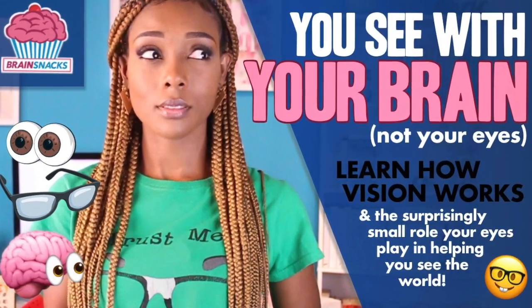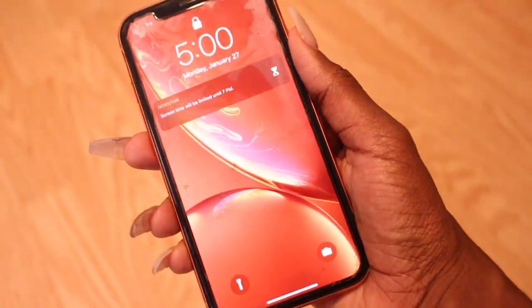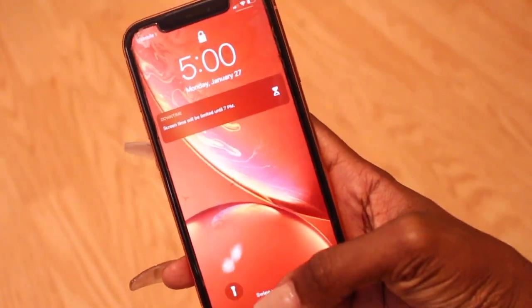On the surface, vision seems simple. I pick up my phone, I see my phone. End of story, right? Right. Wrong! That ain't even half the story.